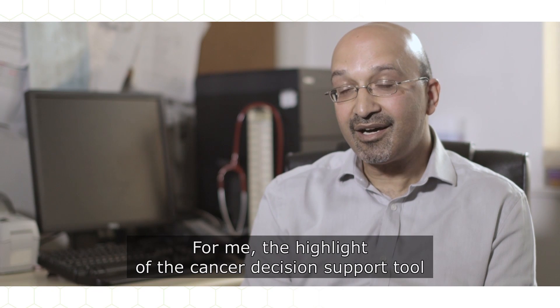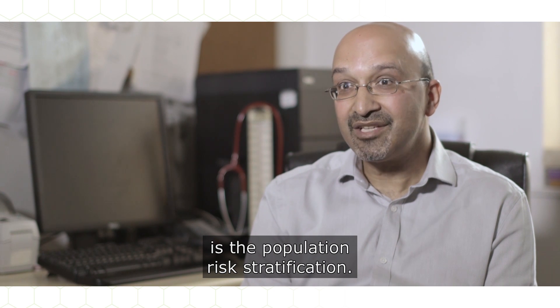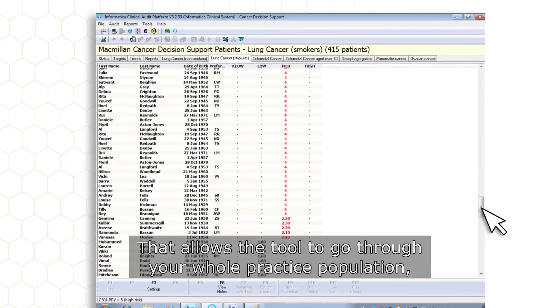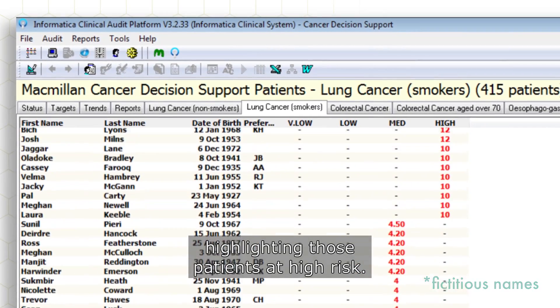For me, the highlight of the Cancer Decision Support Tool is the population risk stratification. That allows the tool to go through your whole practice population, highlighting those patients at higher risk.